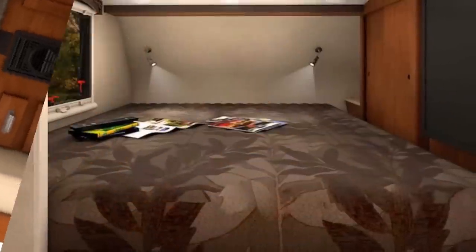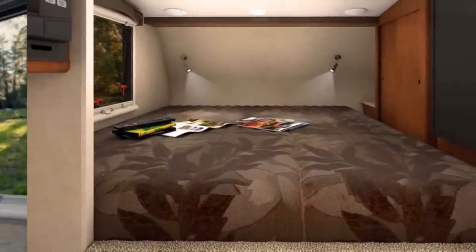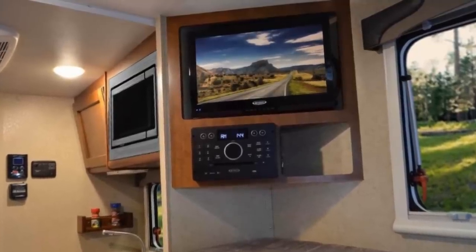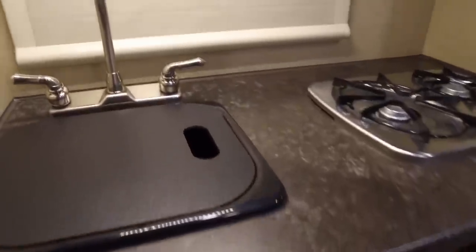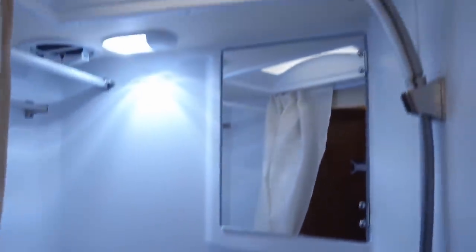The three foot two inch high cab over area includes a closet, a queen size bed, space for a TV, and a three cubic foot refrigerator. It may seem odd to have the fridge in the cab over, but it increases the living space — so high fives to the designers on that one. The system's monitor panel is mounted to the wall for control of the electrical and heating. Pricing is dependent on the included options and can be found by contacting the manufacturer.